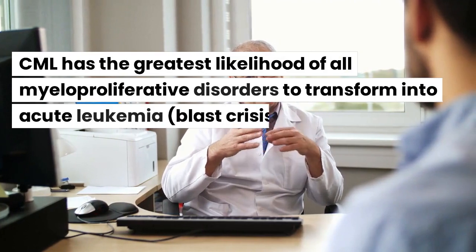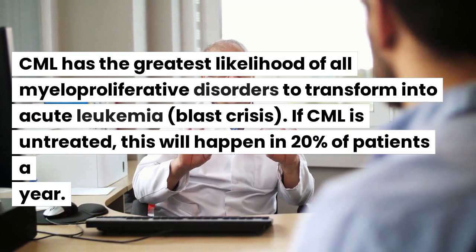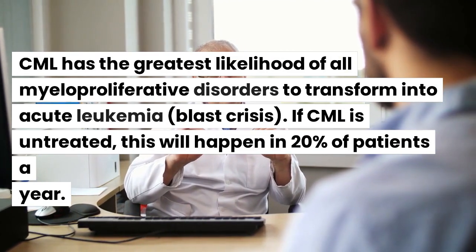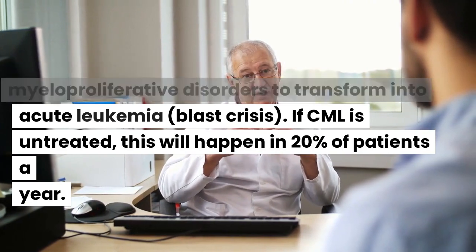CML has the greatest likelihood of all myeloproliferative disorders to transform into acute leukemia — blast crisis. If CML is untreated, this will happen in 20% of patients per year.